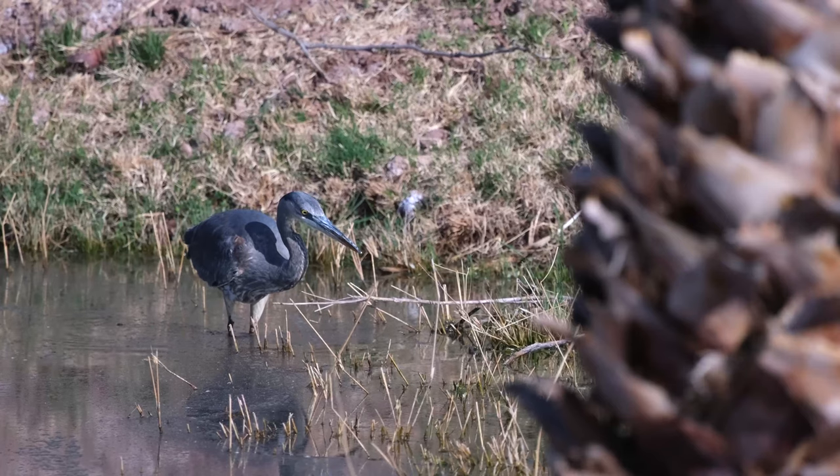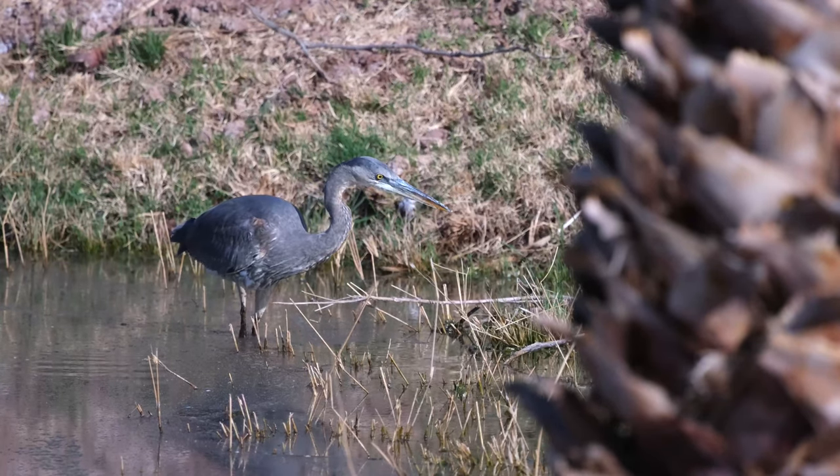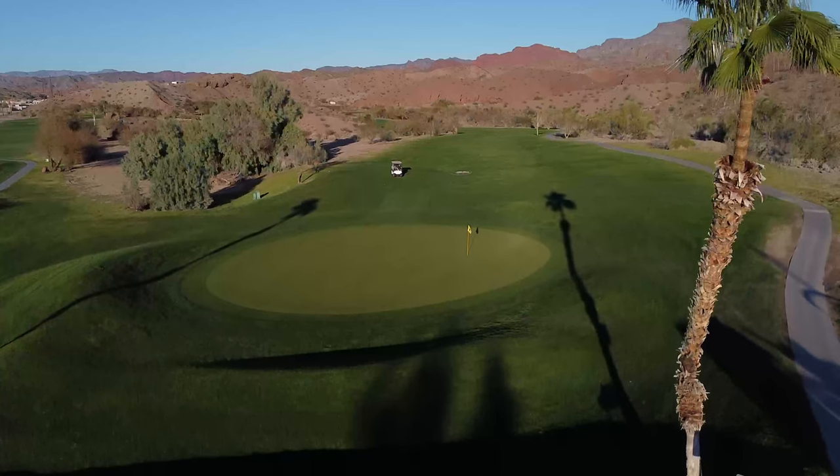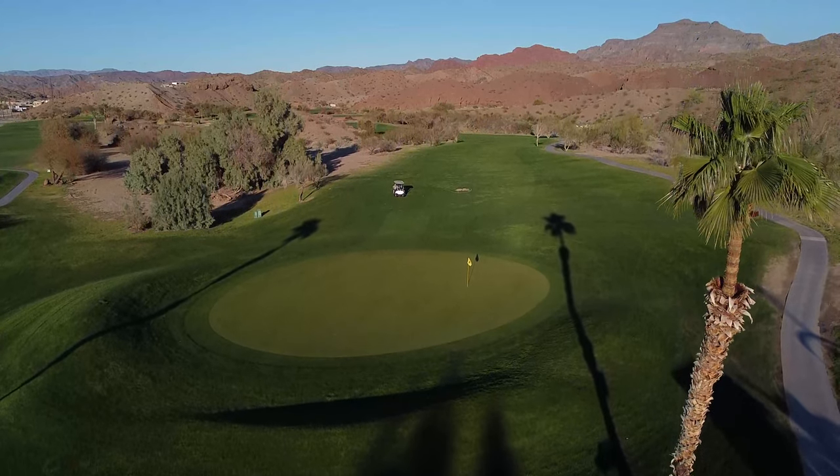You can come and play it every day and there's always something different here. You can see the heron birds over in the water. You can see the wildlife — the rabbits, the road runners, or even a few snakes depending on the time of the year, or a cougar. Every day it's just different when you come out.